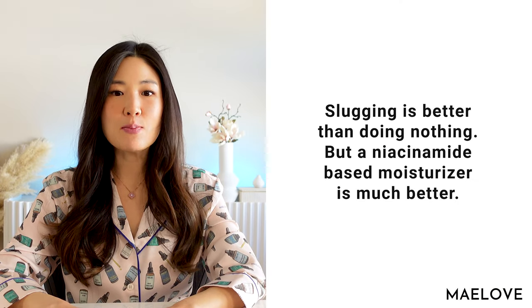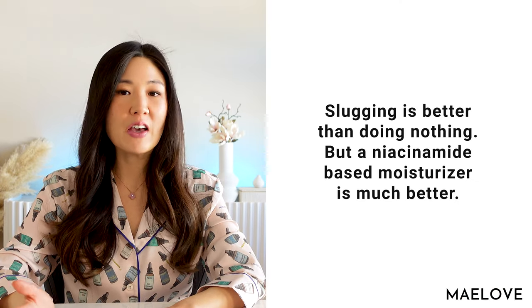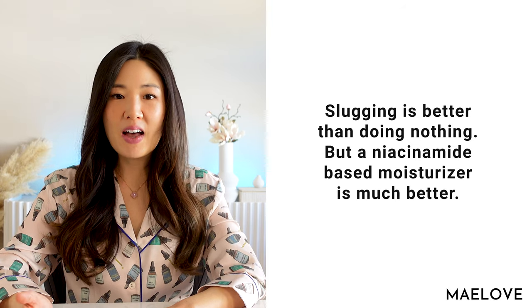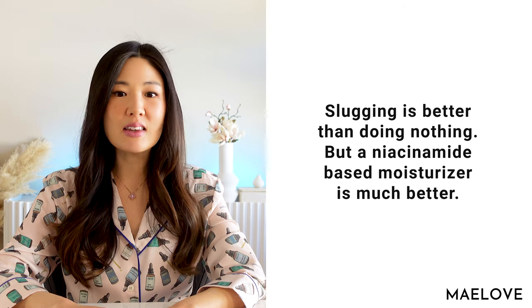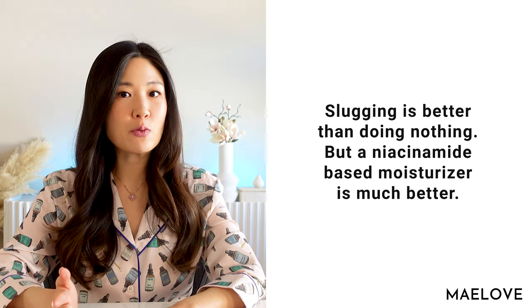The short answer is that slugging is better than using nothing at all if you have very dry skin. But there is actually a study that suggests niacinamide combined with a simple, less sticky moisturizer actually works better.